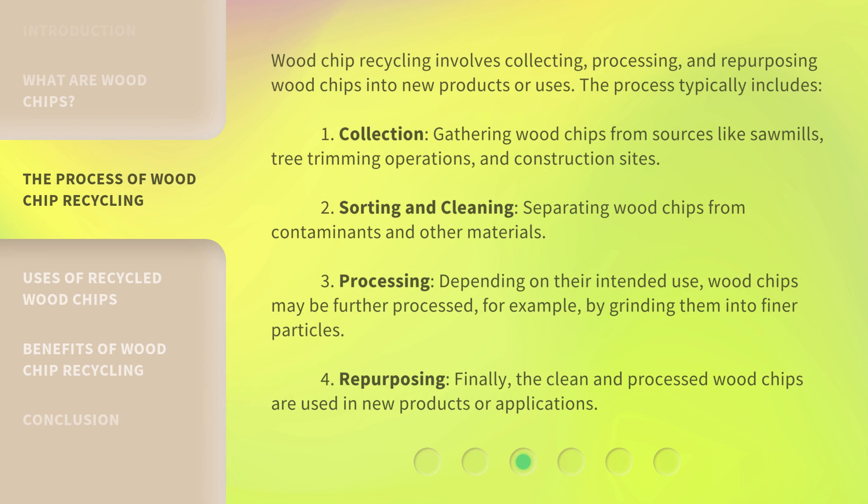Wood chip recycling involves collecting, processing, and repurposing wood chips into new products or uses. The process typically includes: 1. Collection — gathering wood chips from sources like sawmills, tree trimming operations, and construction sites. 2. Sorting and cleaning — separating wood chips from contaminants and other materials. 3. Processing — depending on their intended use, wood chips may be further processed, for example by grinding them into finer particles. 4. Repurposing — the clean and processed wood chips are used in new products or applications.